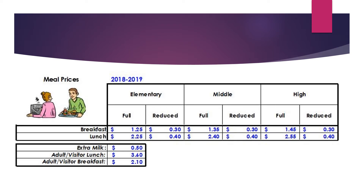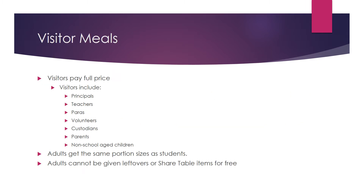Here are the meal prices for this year. Notice even visitors and staff must pay for their meal. Visitors pay full price for meals. People who are considered visitors are teachers, paras, volunteers, custodians, parents, and non-school-age children.